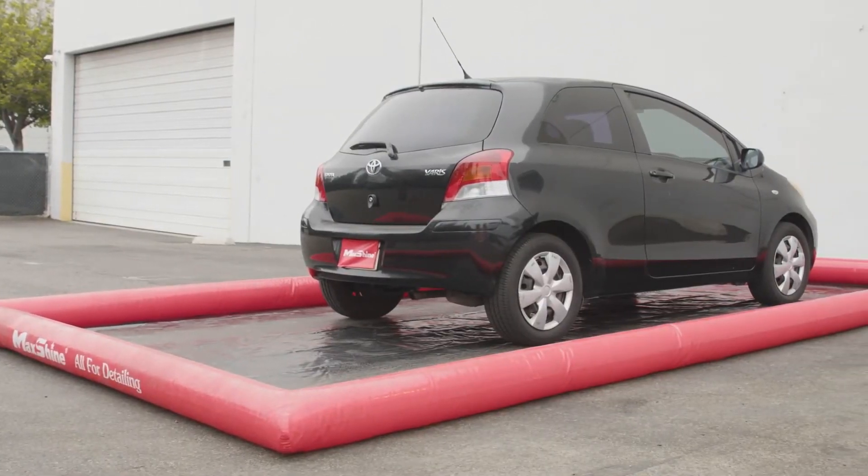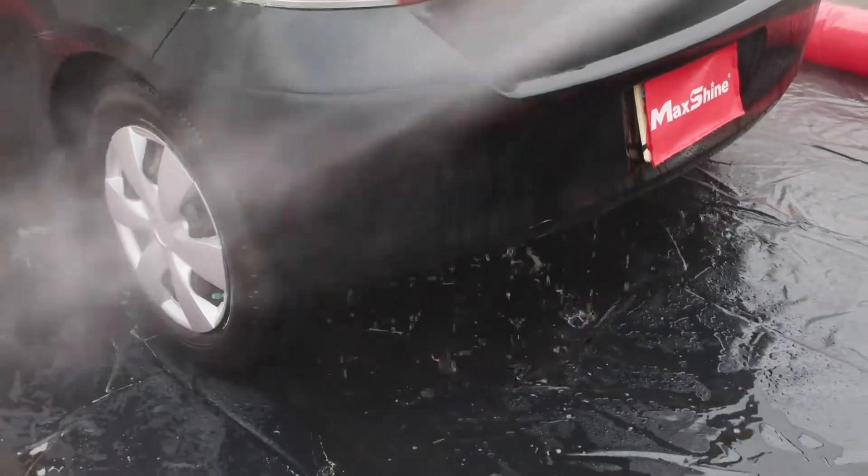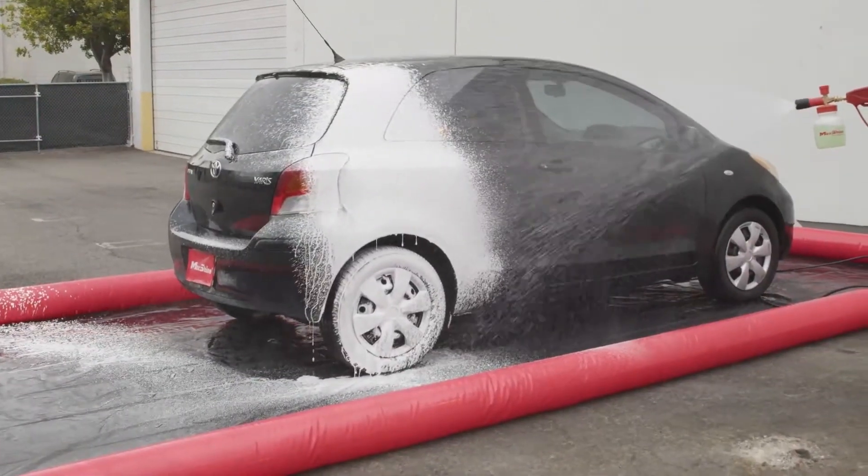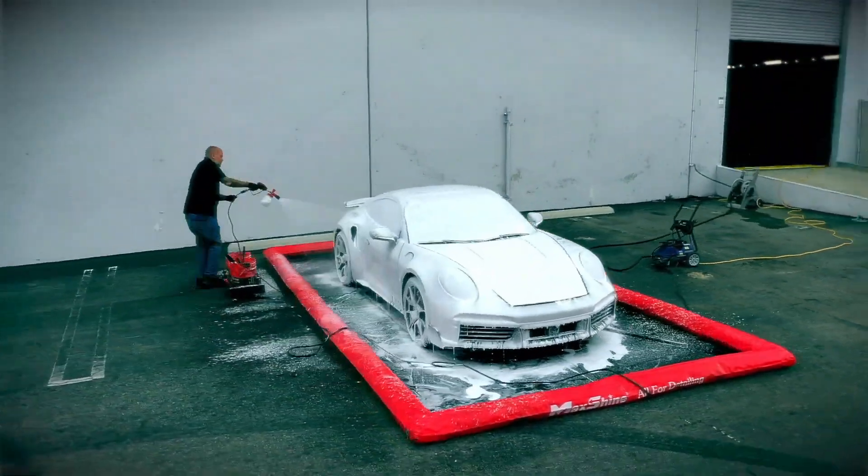The mat can also help to protect your car's paint job from scratches and other damage that can be caused by washing it on a hard surface. Portable and easy to store when deflated, an inflatable car wash mat can be folded up and stored in a relatively small space.